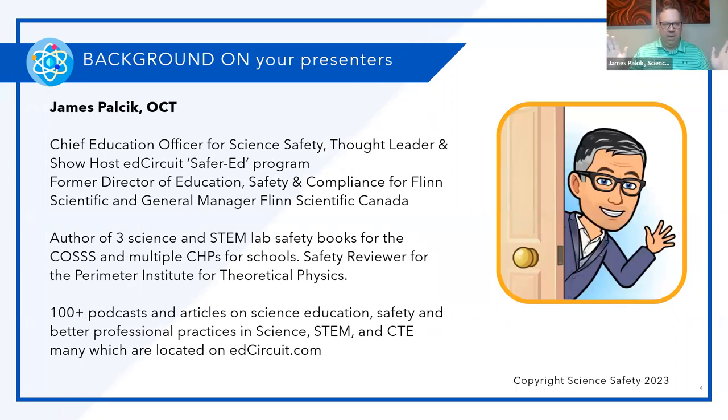I'm James Palcik, the Chief Education Officer here at Science Safety. I'm also a thought leader and show host on Ed Circuit for a Safer Ed program, formerly the Director of Education Safety and Compliance for a well-known science supplier across the world. I have three science and STEM lab safety books, multiple chemical hygiene plans, and I'm the safety reviewer for the Perimeter Institute for Theoretical Physics. Many of my podcasts and articles can be found on edcircuit.com.